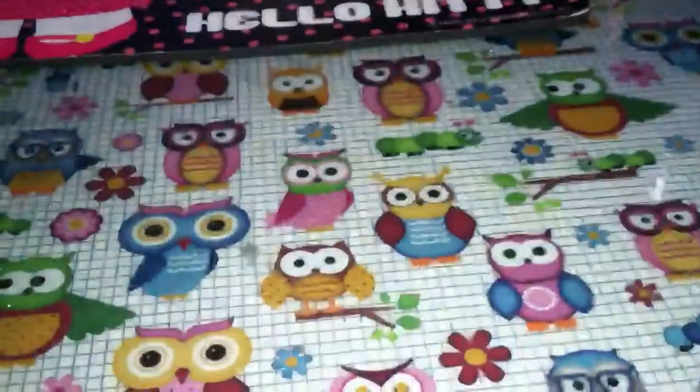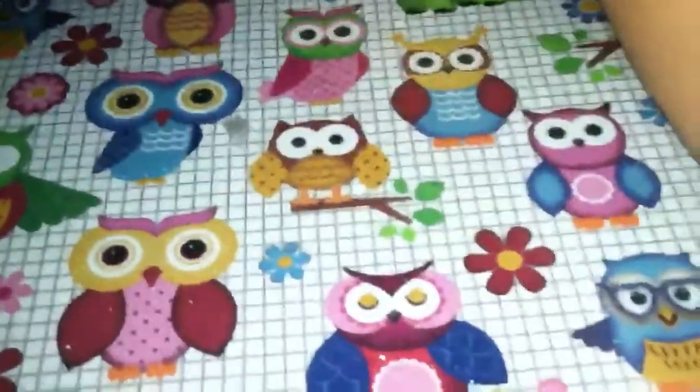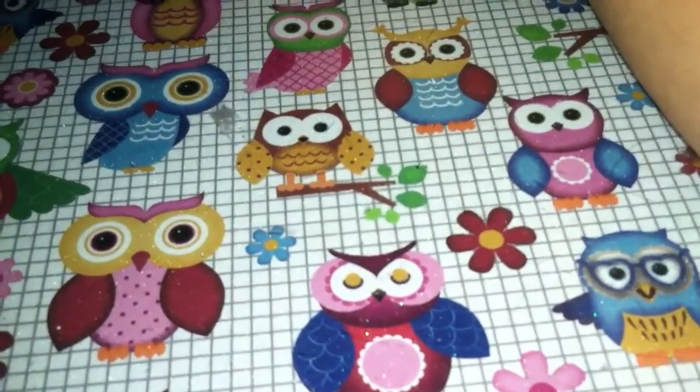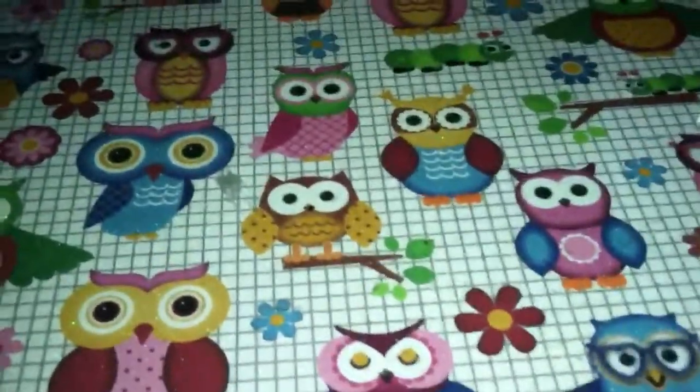So all of those were 50 cents. I think those are good for like altering stuff, and those dark color ones — the dark green — they look good for like Halloween stuff.